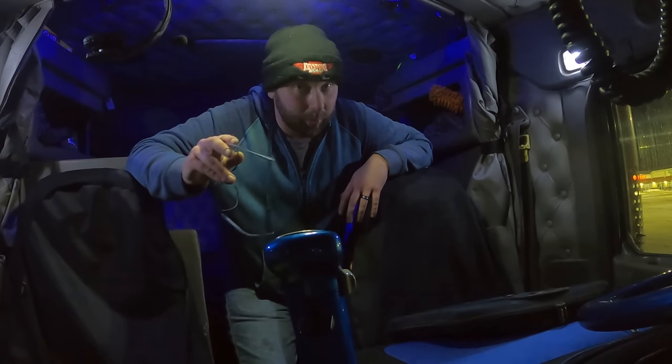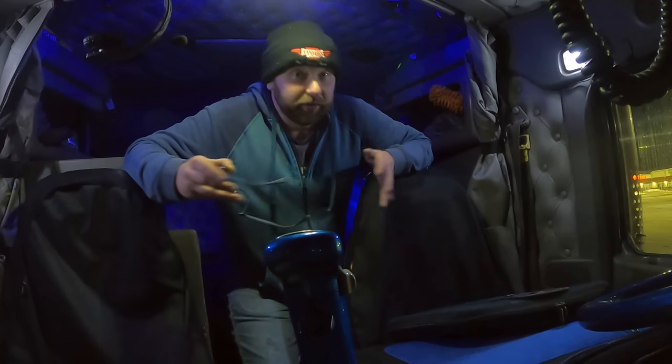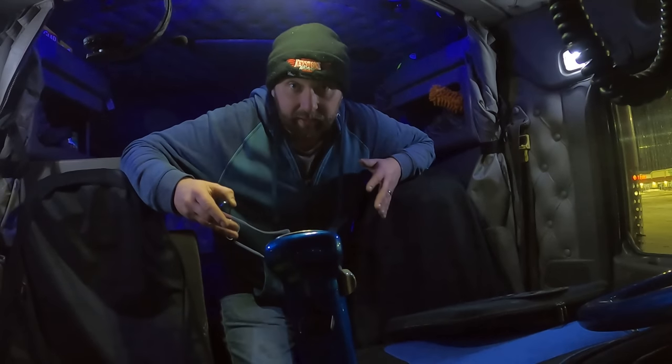At least go check them out. Your sleep is worth it. It's made a big difference in my life on the road. You don't know what you're missing until you know what you're missing — and you're missing an Odyssey truck mattress.